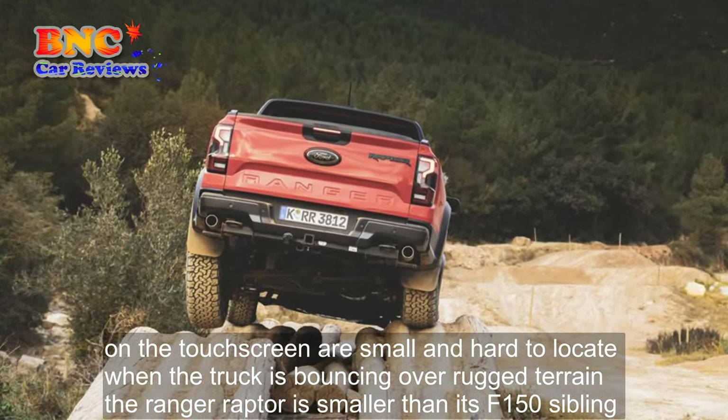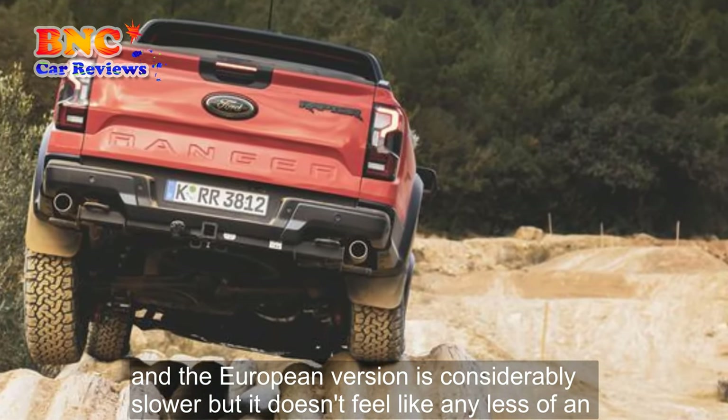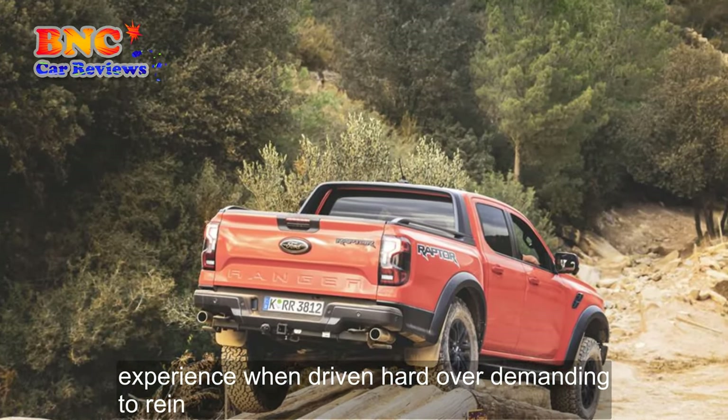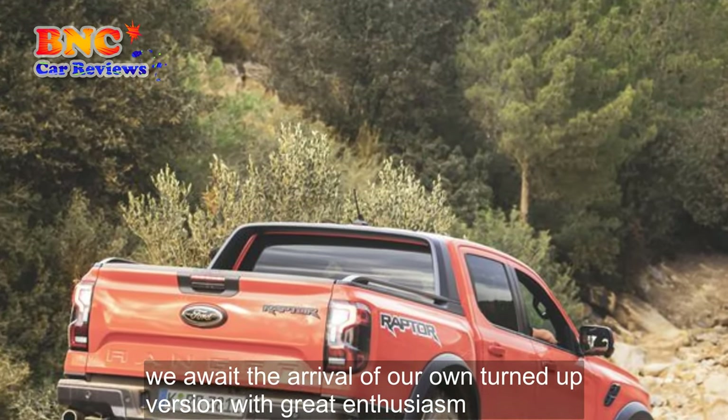The Ranger Raptor is smaller than its F-150 sibling, and the European version is considerably slower, but it doesn't feel like any less of an experience when driven hard over demanding terrain. We await the arrival of our own tuned-up version with great enthusiasm.